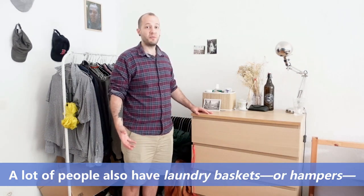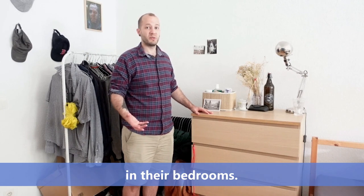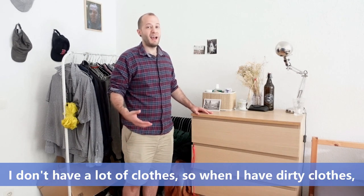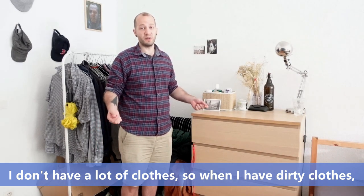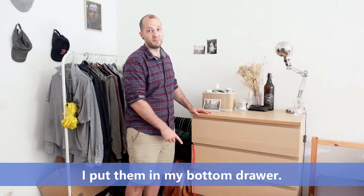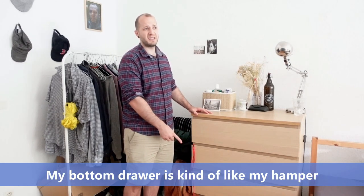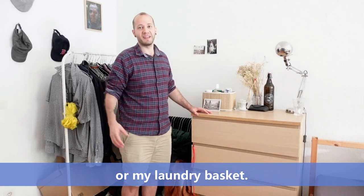A lot of people also have laundry baskets or hampers in their bedrooms. I don't have a lot of clothes so when I have dirty clothes I put them in my bottom drawer. My bottom drawer is kind of like my hamper or my laundry basket.